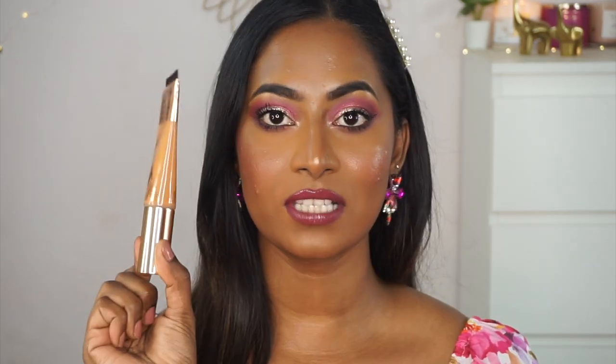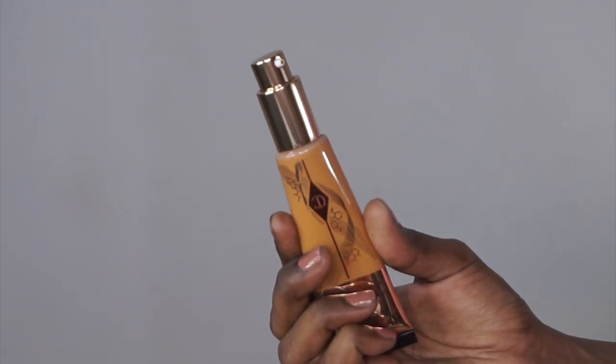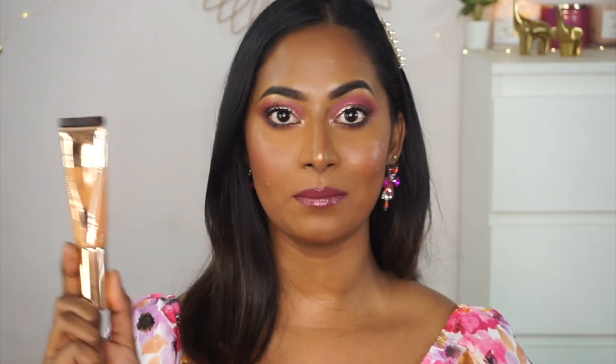I wanted to pick up certain base makeup products from certain high-end makeup brands. The first one is from the luxurious brand Charlotte Tilbury — I've got their Beautiful Skin Foundation, which is a fairly new product launched in India. It comes in this tube packaging with a nice little pump. I've got this in the shade 11 Warm, which is what I have on my skin right now, and it's a perfect match on my skin tone. This foundation truly gives a beautiful skin effect.